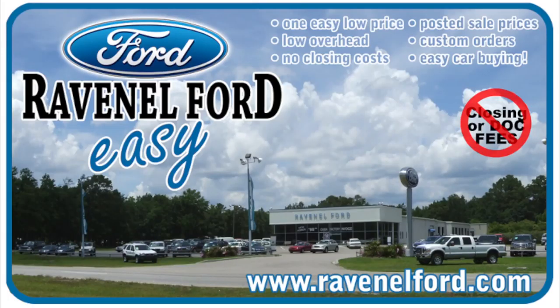That's about the end of this video - just a quick little update to show this beautiful car at Ravenel Ford. Come down and see us. Always remember: at Ravenel Ford we have no closing or doc fees, all posted sale prices on the windows of each vehicle, custom orders just for you, and it's always easy car buying at Ravenel Ford. Come see us or visit us online at ravenelford.com.